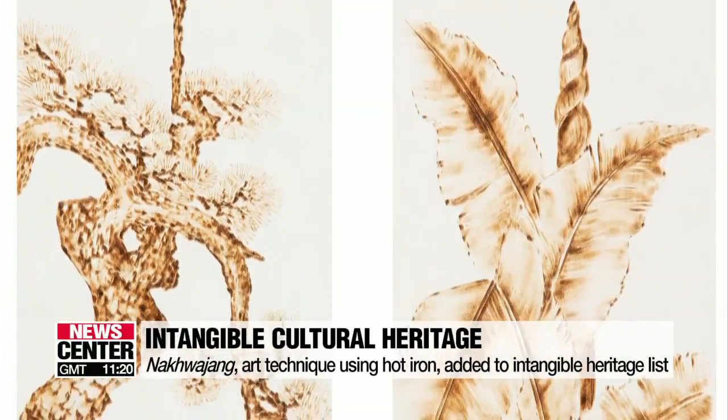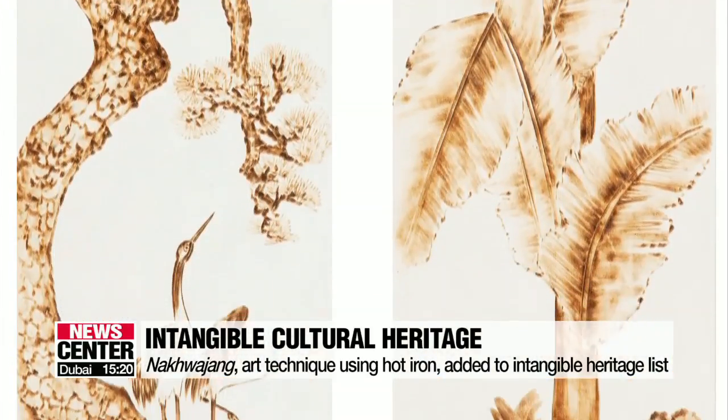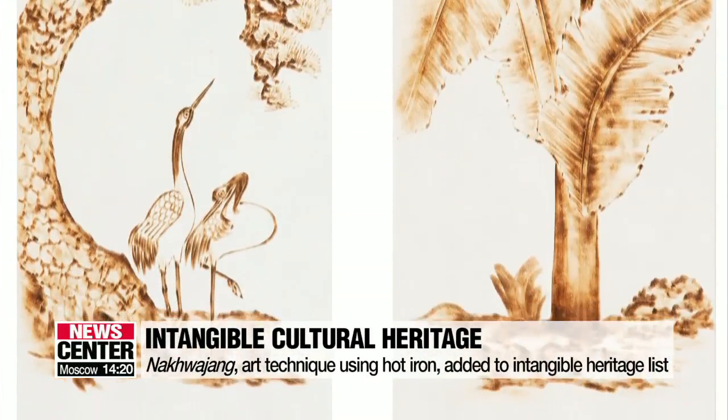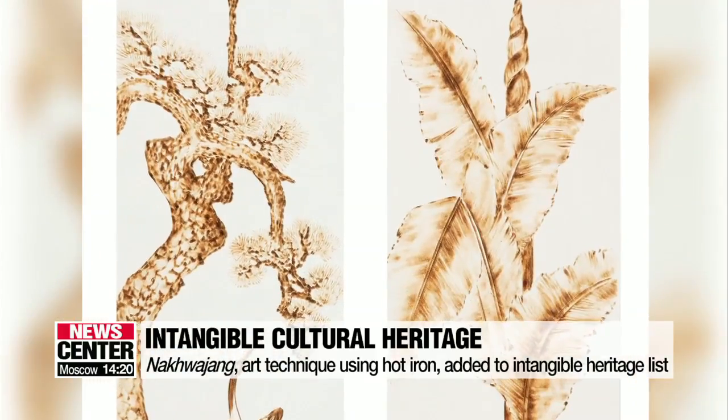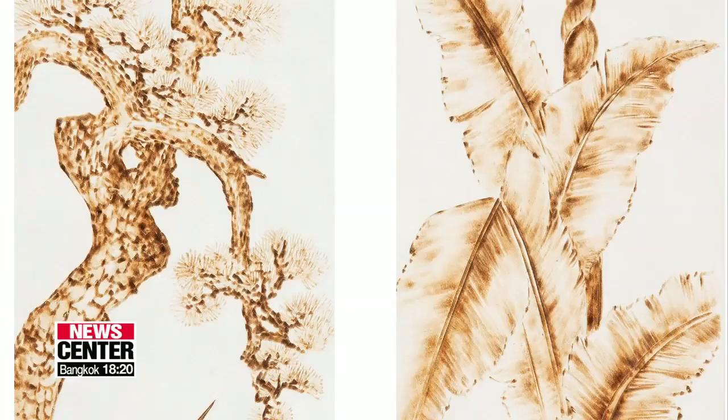Originated in Jeollabuk-do Province at around the start of the 19th century, Nak Kwa-jang requires skilled craftsmanship to use the iron tools to create light and dark shades. The Heritage Administration named craftmaster Kim Yong-jo as the holder of the technique.